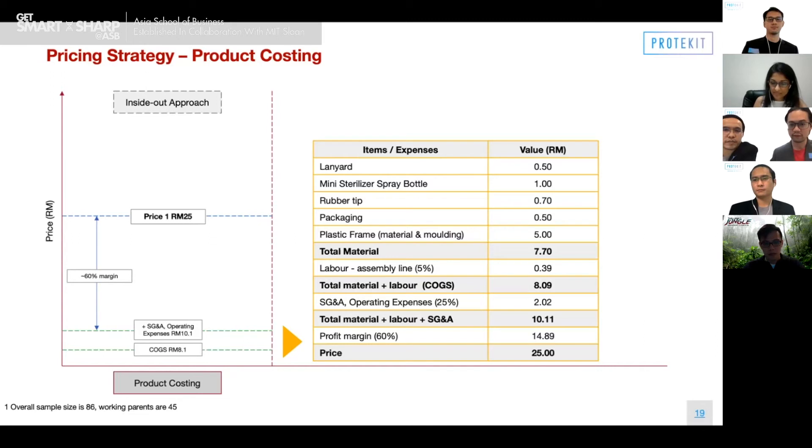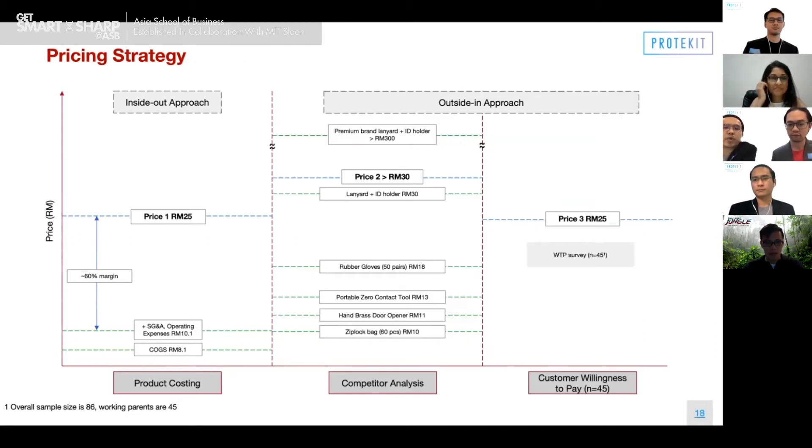Let's see how we arrive at RM25. We have an inside-out approach and an outside-in approach. For the inside-out approach, that's the 60% margin we just discussed. For the outside-in approach, we did a competitor analysis and we are well in the middle of that range. When it comes to our willingness-to-pay survey, especially among working parents, we are nicely at RM24. I hope I answered that question.